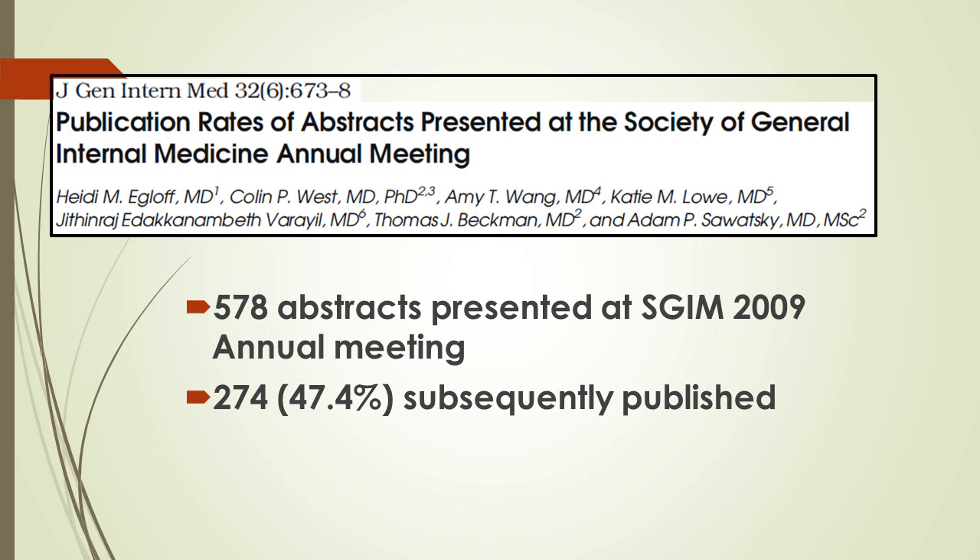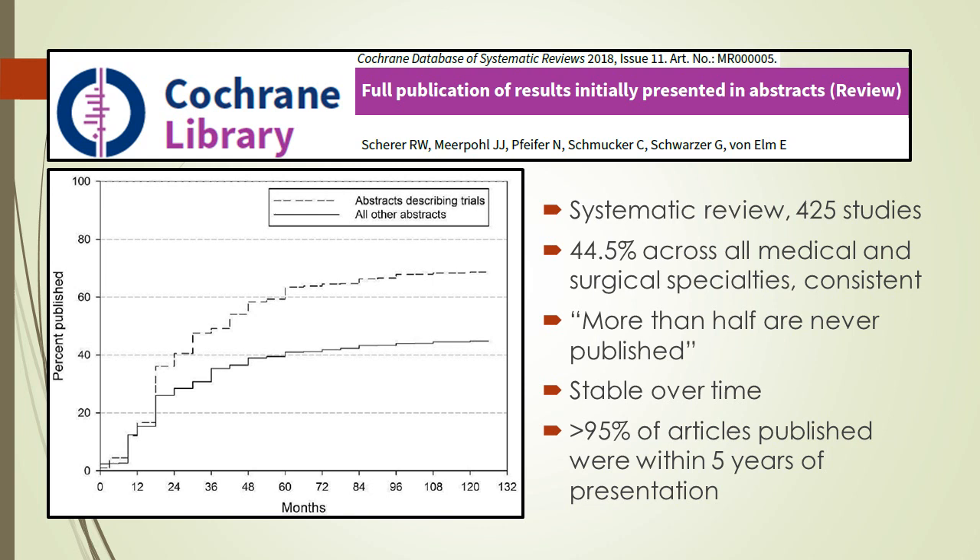A Cochrane review of 425 studies found that less than half of meeting abstracts are later published as full journal articles — consistently, across all specialties and all decades. Factors associated with getting published include large sample sizes and trial-format results, likely because people who invest that much effort are more motivated to see it through. The sooner you follow through the better; save your projects in a folder and come back to them.